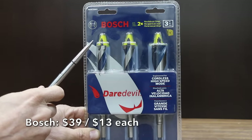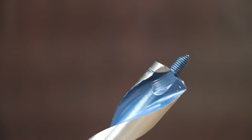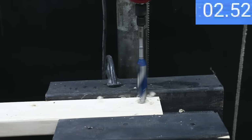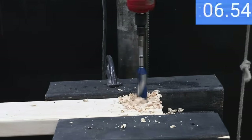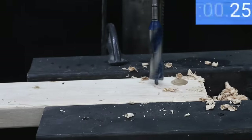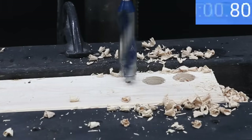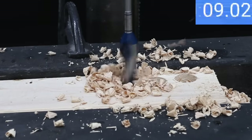At $39, or $13 each, is the Bosch auger bit — delivering up to 2 times more holes per charge, reinforced tips, and up to 2 times longer life than standard auger bits. Made in China. The Bosch auger drilled through the 2x4 in 10 seconds on the first attempt, 9.8 on the second, and 9.9 on the third. So the Irwin auger bit holds on to the lead.